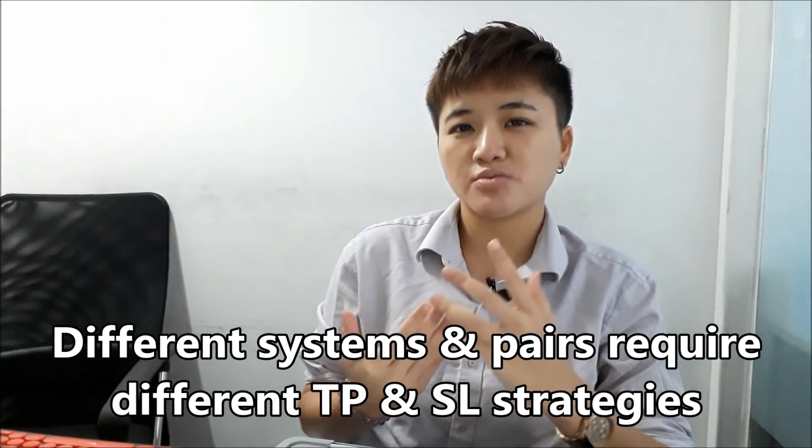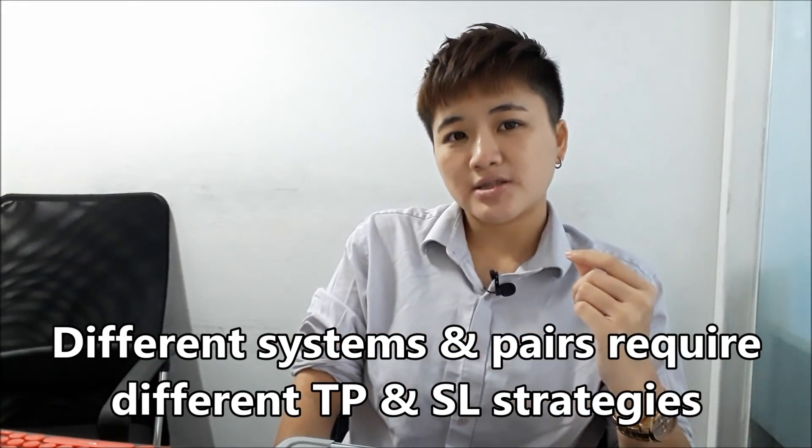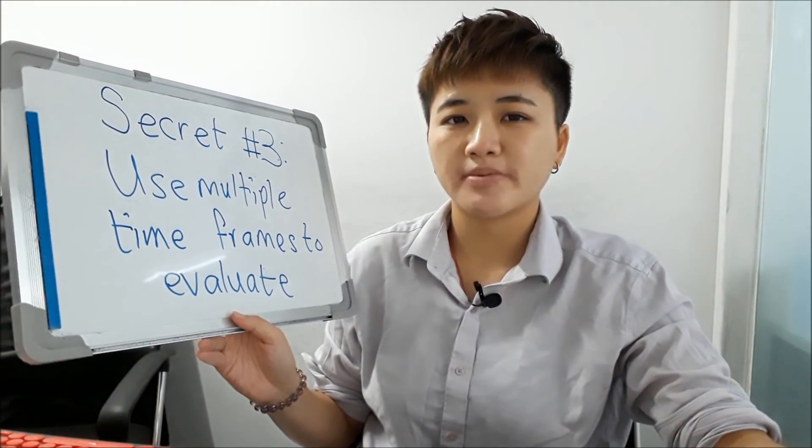Anybody can click buy and sell, but the hard part for most people is determining where to take their money before the price retraces. Different systems require different levels of TP target and stop loss, and different currencies require different levels as well.